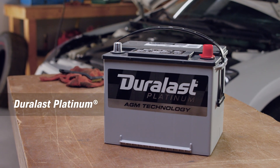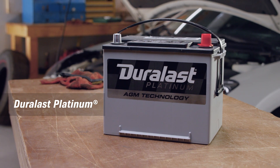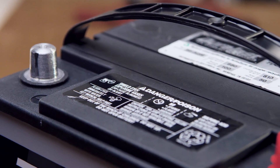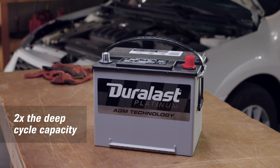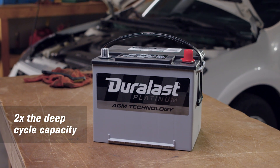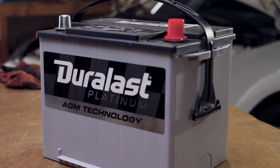Duralast Platinum batteries power more with flat plate absorbent glass mat technology. Duralast Platinum batteries are sealed and spill-proof with a lot of cold cranking amps and two times the deep cycle capacity of a Duralast Gold battery. It's the best at starting your vehicle and maintaining all your power demands.